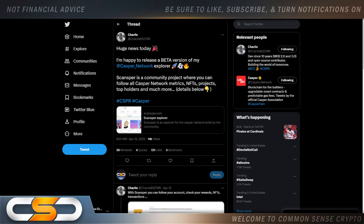I hope you're all having a wonderful day today wherever you are in this great world. We're going to talk about Casper. I'm going to start with Scansper Explorer. I don't know who Charlie is, but I took a look at this project he has going on and it's incredible.